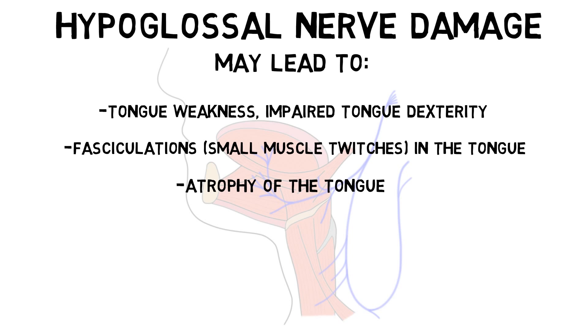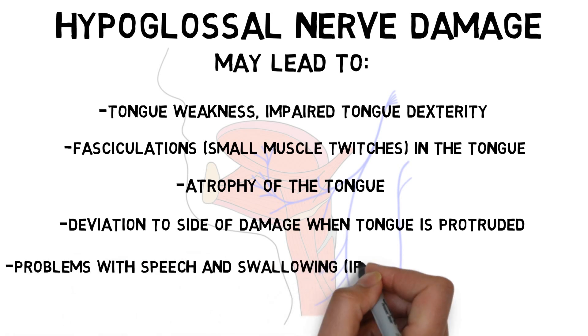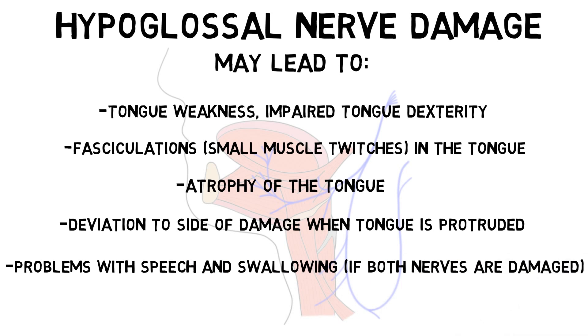If the hypoglossal nerve on only one side is damaged, then atrophy will typically be seen in the tongue muscles on that same side. If the patient is asked to protrude his or her tongue, the tongue will often deviate toward the side of the damaged nerve. Patients with damage to only one hypoglossal nerve are often able to compensate for the deficiency, but if both nerves are damaged, the patient may be unable to protrude the tongue at all and may experience severe problems with speech and swallowing.